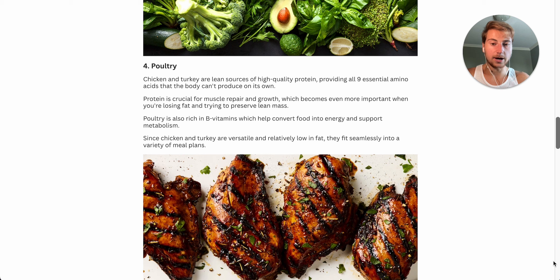Poultry is also rich in vitamin B, which helps convert food into energy and also supports your metabolism. Since chicken and turkey are versatile and relatively low in fat, they fit seamlessly into a variety of meal plans, especially if you're trying to lose weight.